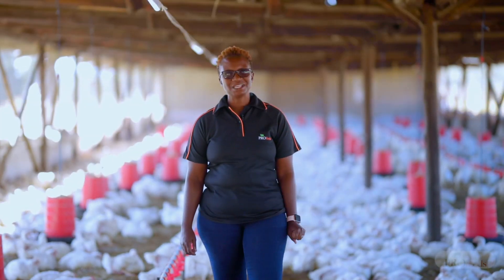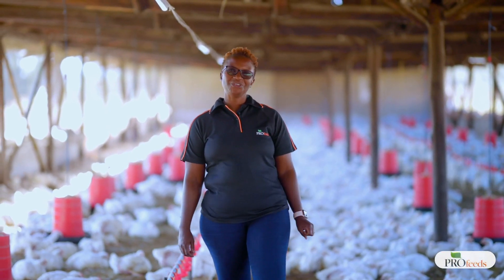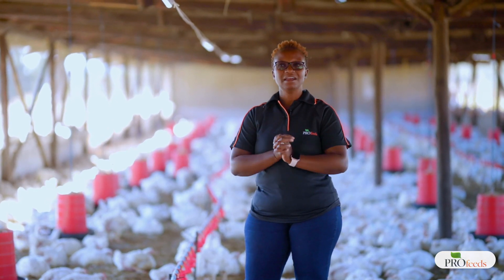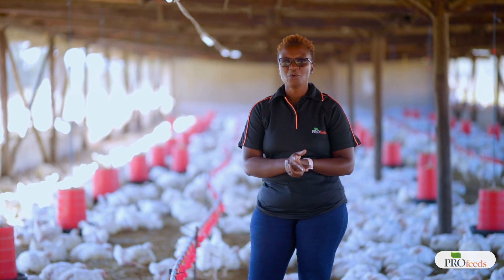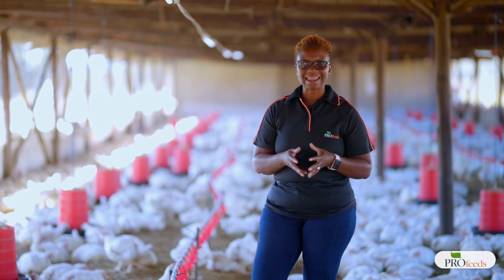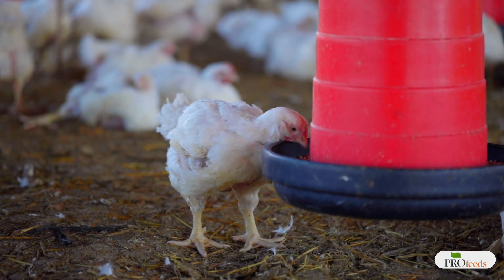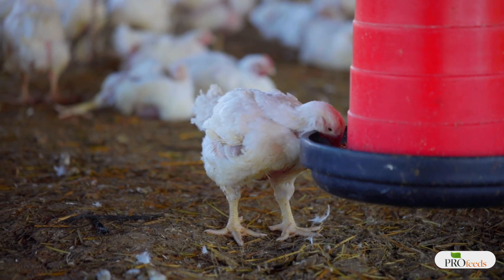Greetings to you all, ladies and gentlemen. My name is Brenda Candiero and today I'm going to talk to you about litter management. From our previous trainings and live Facebook trainings, we have spoken a lot about wet litter management, but today I thought it would be much easier and better if I try to bring the message across as I stand in a chicken house.